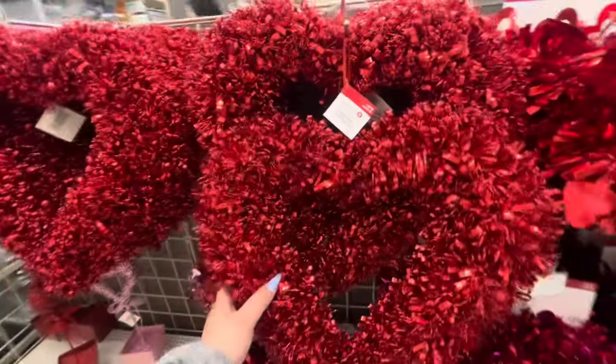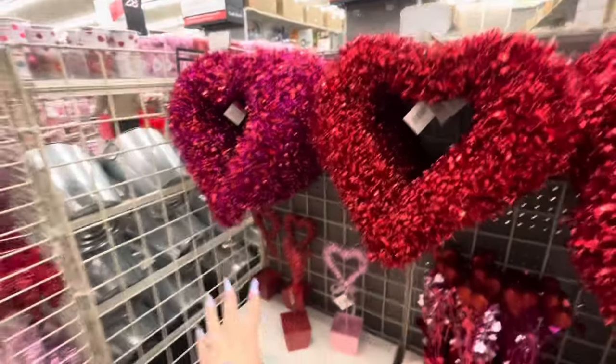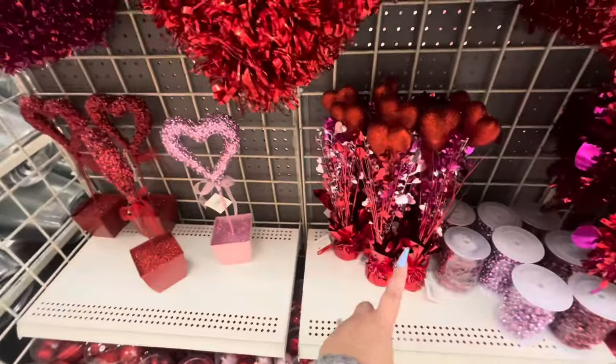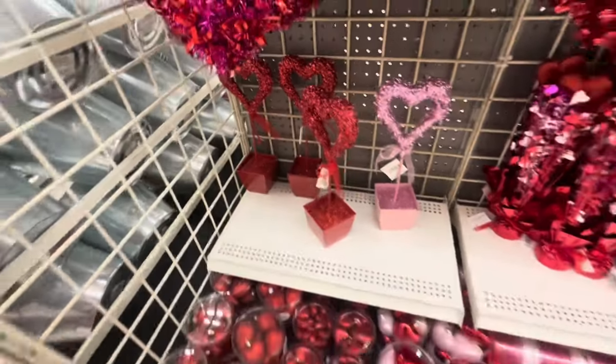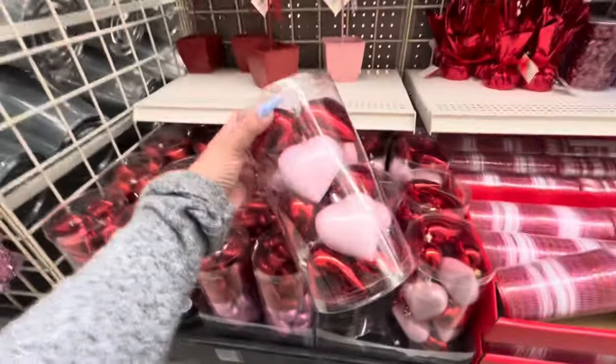They have the big tinsel hearts for $10, and these for $10, and then this one is $10. These are $15, and they have ornaments — these are pretty!